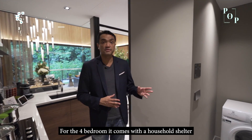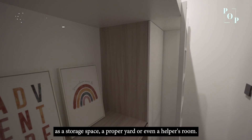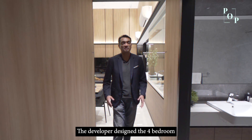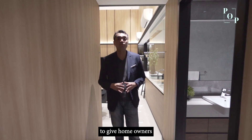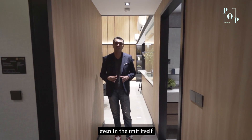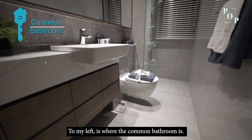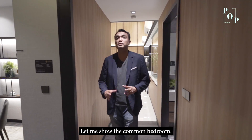The 4-bedroom comes with a household shelter that homeowners can use as a storage space, a proper yard, or even a helper's room. The developer designed the 4-bedroom to give homeowners maximum privacy, with all the rooms placed at one corner of the unit, while the common area is to the left. Let me now show you the common bedroom.